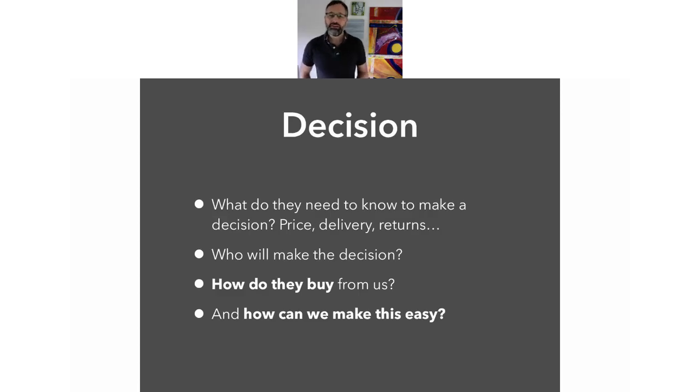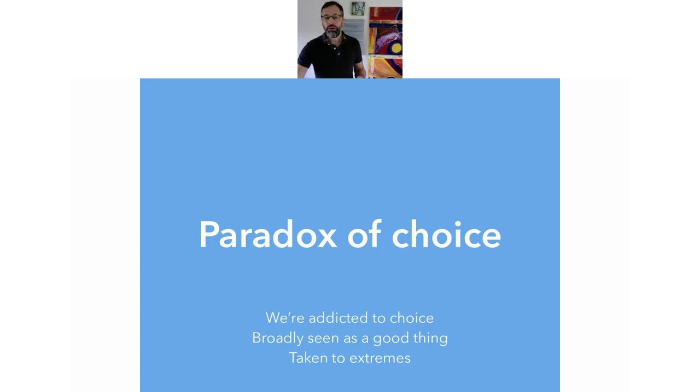Then the last part — the decision phase. This is where, once they've added that item to their cart, what do they need to know to make a decision? Price, delivery, returns — are you really ticking all those boxes to make sure they feel comfortable, safe and satisfied that you're going to do what you say you'll do? If it's more of a long-term sales pitch, who will make the decision — is it the person you're talking to or do you need to bring someone else in? How do they buy from you — can you make it easy? Can you outline the process in advance or explain it in video? So awareness, consideration, decision — once you've gone through aligning your customer needs or their life goals with what your product or service can do.